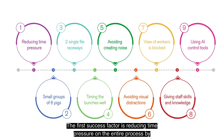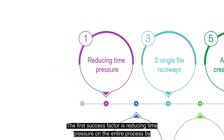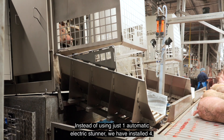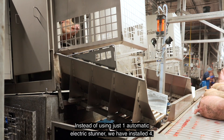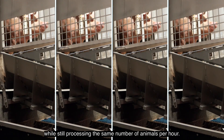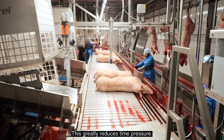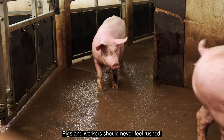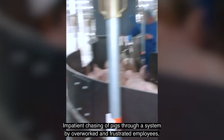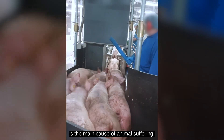The first success factor is reducing time pressure on the entire process by increasing stunning capacity. Instead of just using one automatic electric stunner, we have now installed four while still processing the same number of animals per hour. This greatly reduces time pressure. Pigs and workers should never feel rushed. Impatient chasing of pigs through a system by overworked and frustrated employees is the main cause of animal suffering.